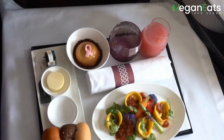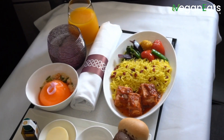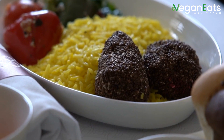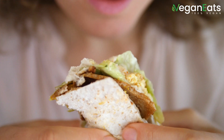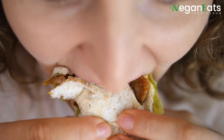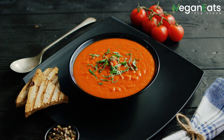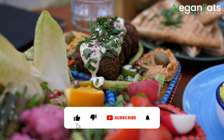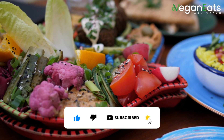So whether you're traveling for business or leisure, you don't have to worry about finding vegan food options on your next flight. Just do your research and plan ahead, and you'll be sure to have a delicious and stress-free experience. That's it for today's episode of the Vegan Traveler — we hope you found this information helpful. Until next time, happy vegan travels!